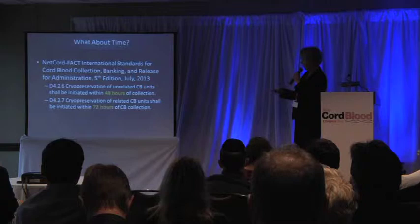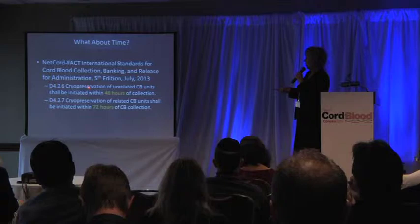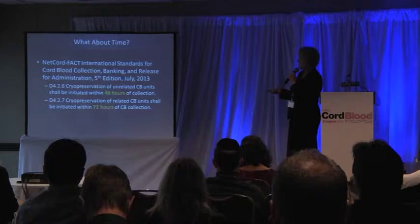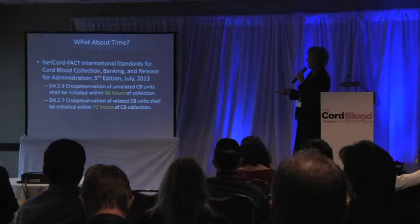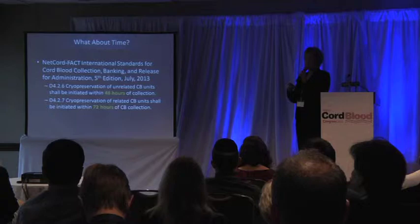Regarding the time effects on samples: the new NetCord FACT standards have required that cryopreservation of unrelated cord blood units shall be initiated within 48 hours. There is a little more leeway for private banking — cryopreservation of related cord blood units must be initiated within 72 hours. For our domestic clients that is not a problem, but for our international clients it does become a challenge.